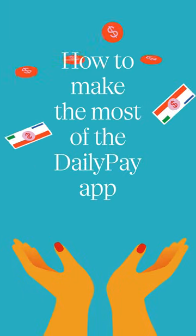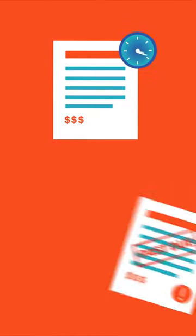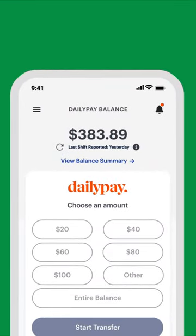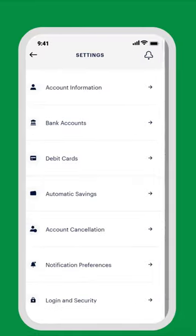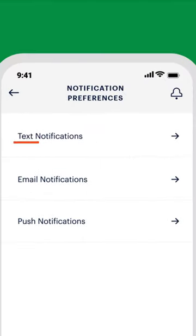What's better than getting your pay whenever you want it? Keeping your financial game on track. The first step is keeping tabs on your income. Check out notification preferences under settings and choose to get automatic text messages, emails, or push alerts every time your balance grows. It's a great way to start the day, but it's just the beginning.